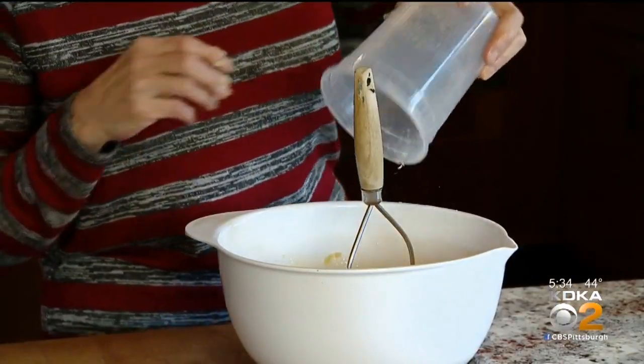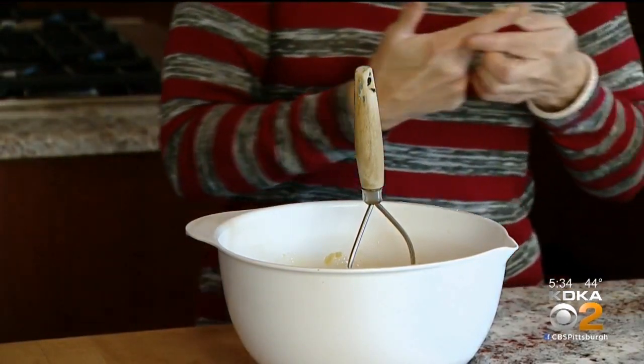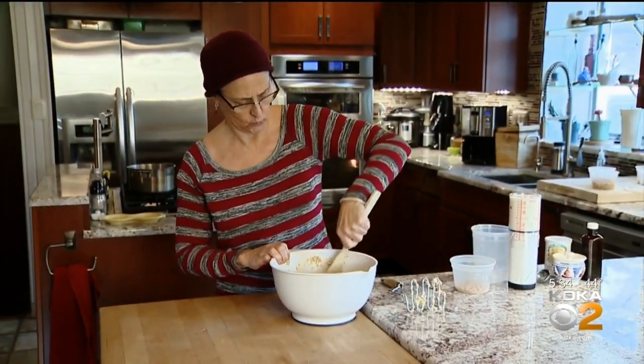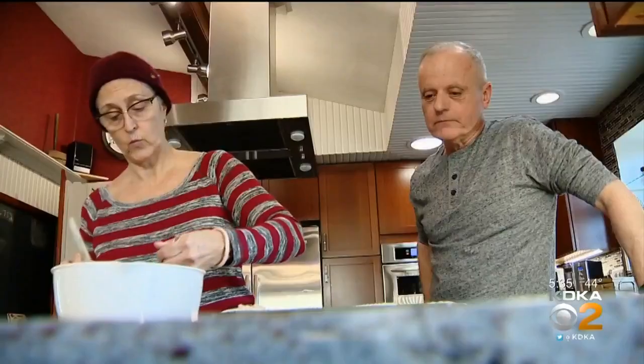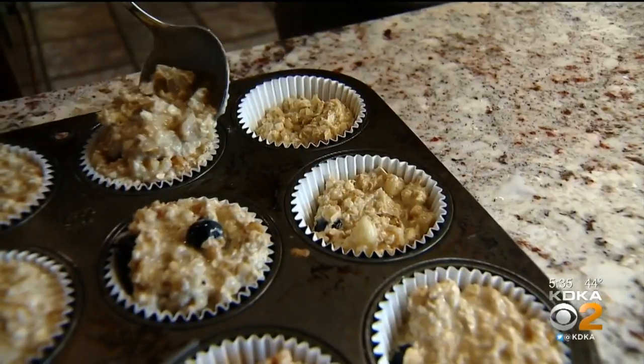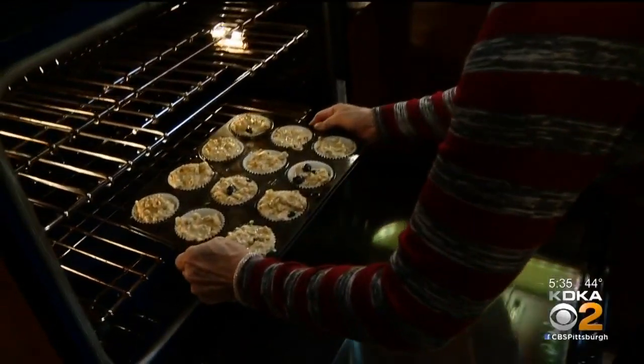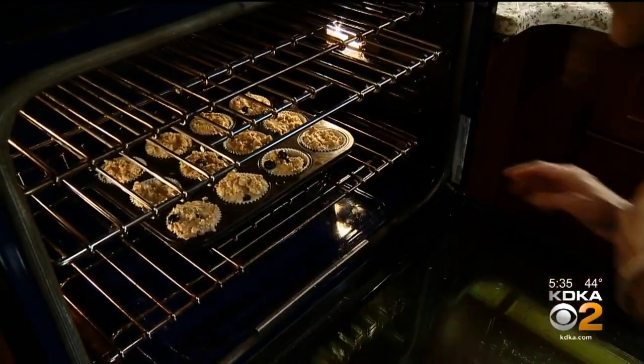Judy has completed three sessions of targeted ultrasound and will now be followed for five years with repeat testing, blood work, spinal taps, and imaging. She reported significant improvement in cognitive memory, which was pretty impressive. This is an investigational study and may not help her, so she's considered a very brave person. Judy sees herself as a pioneer and hopes this intervention moves forward. She says she can't change her diagnosis or its trajectory, but she can change what may be in the future for other people.